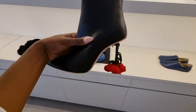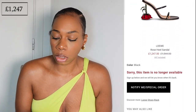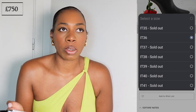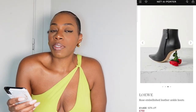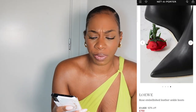The Loewe strappy sandal version I couldn't find — I think they may have sold out. The boots are on offer at the moment for $750. I think that's okay on offer, however this shoe is quite trendy and it's not necessarily a style I would invest in because I don't think the trend is going to last very long.